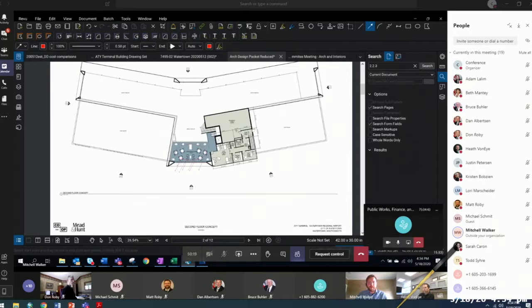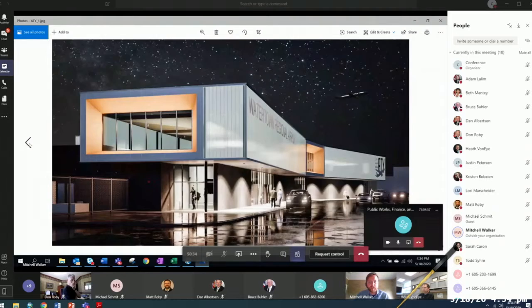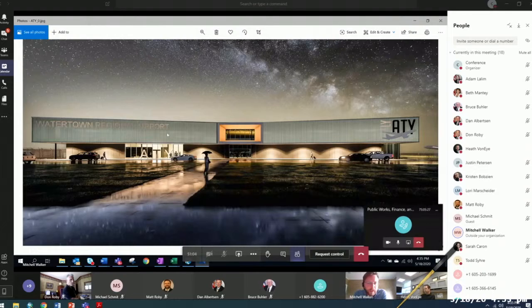I'm going to go right into the renderings. These are the renderings for the terminal building. This band up at the top is called channel glass — it'll glow and provide a translucent effect at night. We can use that as the background for some signage, and we are in the process of working through signage options to provide to the design committee.